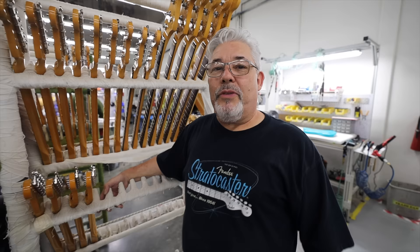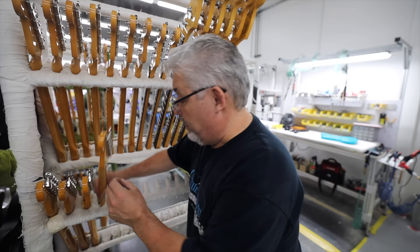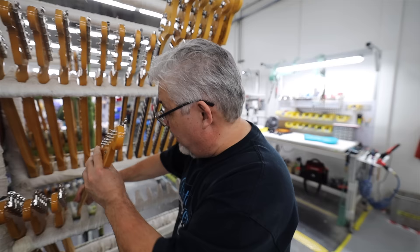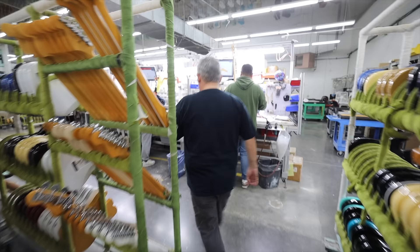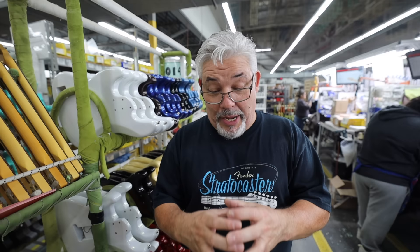Here's where the necks and bodies come together at last — it's now time for final assembly. The bodies and necks that we just saw being buffed and polished are now ready to be put together. Each neck is in a cubby with a number which coincides with the body it belongs to on the rack. The neck body prep area is a very important step — if this step is not done properly, you will crack the finish at the neck body joint area, which will require a refinishing of the whole body. So you've got to do it carefully.